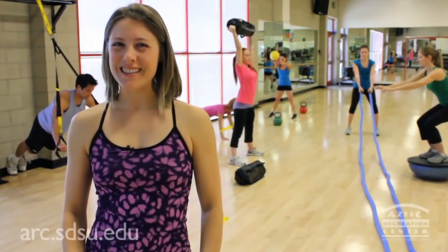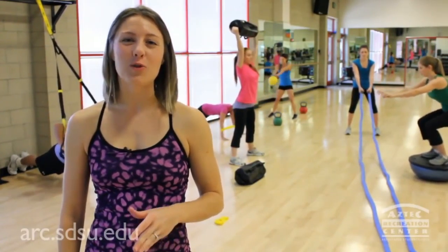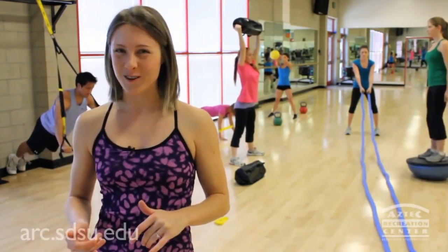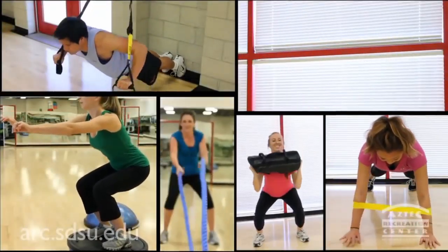Why has functional training become so popular? One of the reasons is that many of the benefits can be seen and felt daily in a positive fashion, increasing individuals' overall quality of life and performance in day-to-day activities.